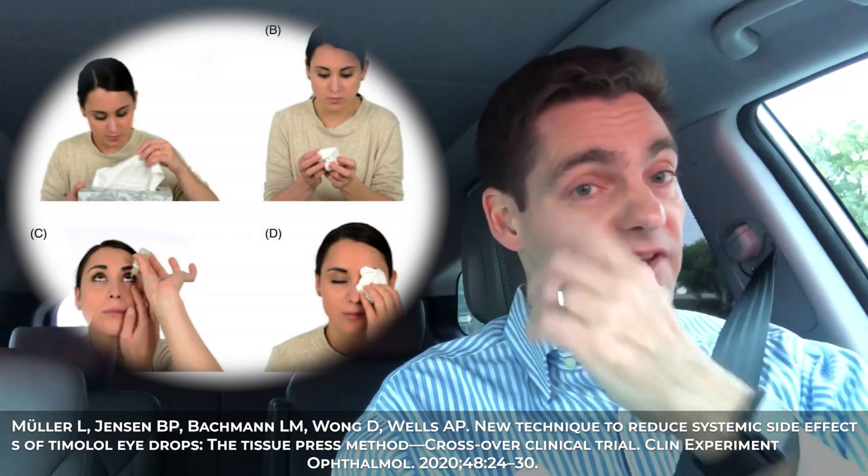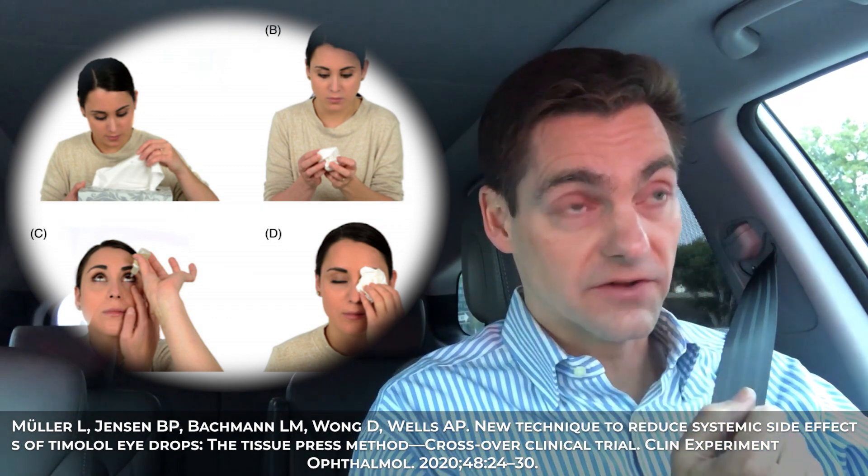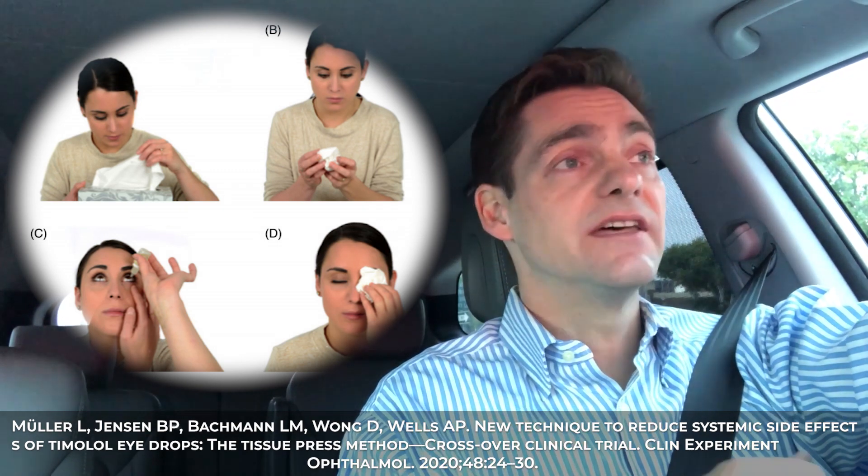A recent study suggests that an easier method may be even more effective: simply take a tissue, ball it up after you've put the eye drop in, and push it right in the corner where the eyelids come together toward the nose. That's much easier and works really well. Most bottles of eye drop medications have more medication in the individual drop than you need, so you end up with it running down through the nasolacrimal duct into your sinus and back to your throat — that's how it gets into the systemic system.